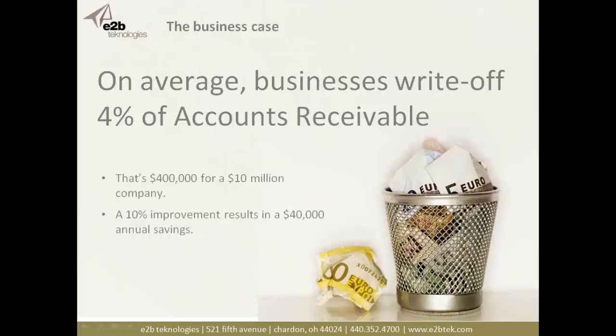Maybe your business is only writing off 1 percent, but that's still pretty significant. What would happen if you could get a 10 percent reduction in your bad debt? For that $10 million company with 4 percent bad debt write-off, that's a $40,000 annual savings. For distributors and manufacturers operating with very tight margins, that's a lot of product sales — so implementing systems, policies, and procedures around AR management simply makes sense.